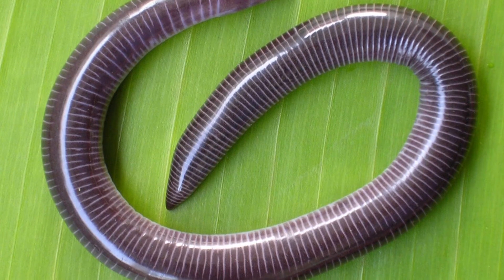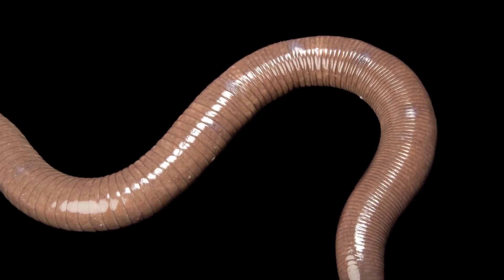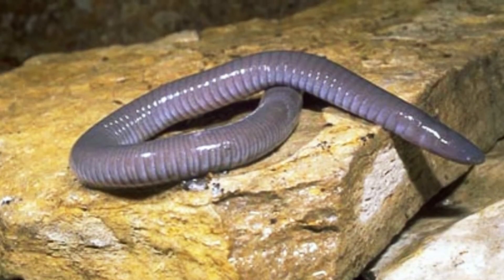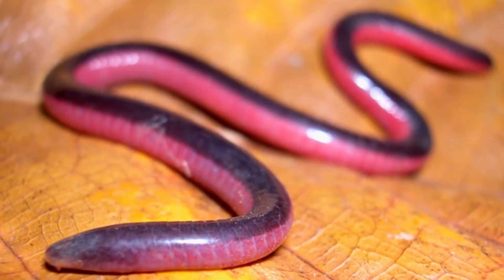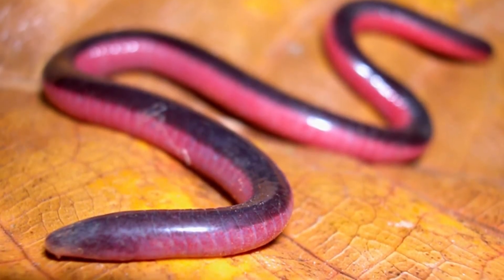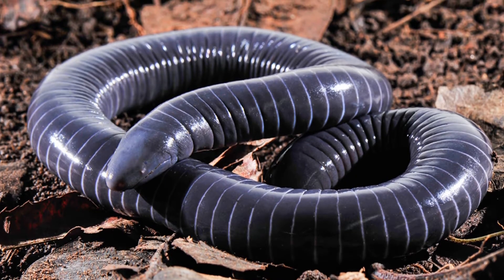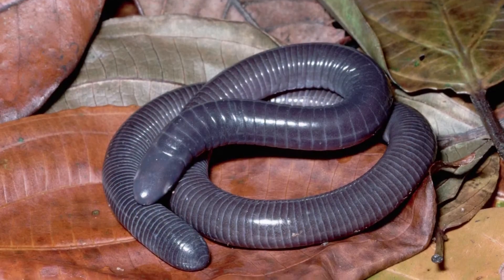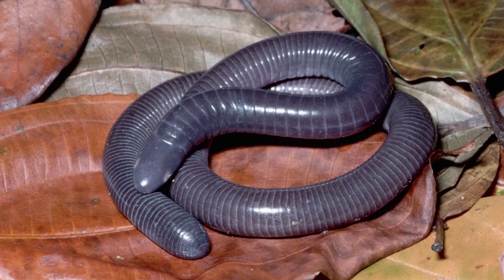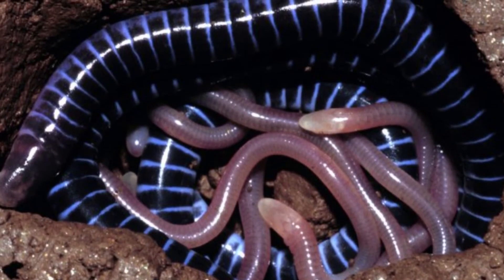Scientists do not yet know what most caecilians eat, but they have witnessed captive species eating earthworms, crickets, and termites. In captured specimens, they have found bits of termites, earthworms, beetle pupae, mollusks, small snakes, frogs, lizards, small fish, larva, insects, other invertebrates, and even other caecilians in their stomachs.